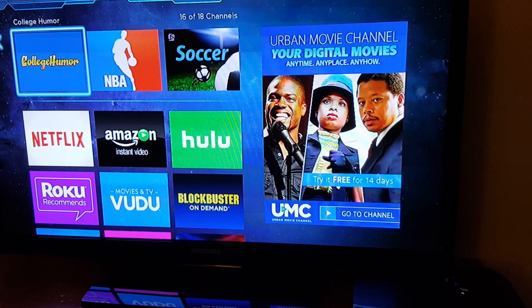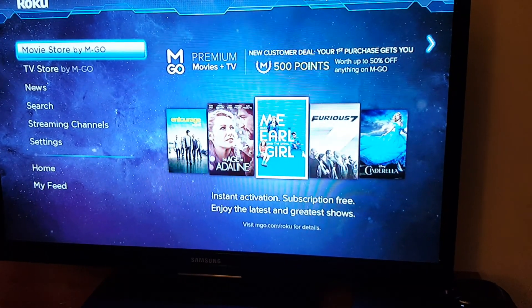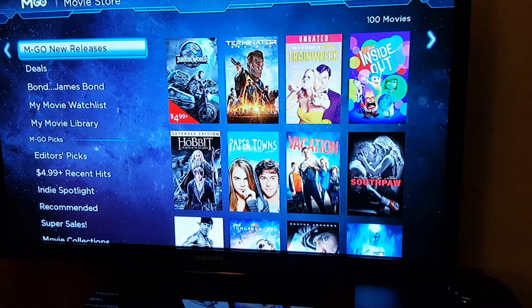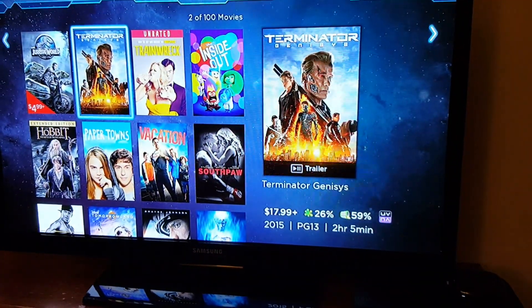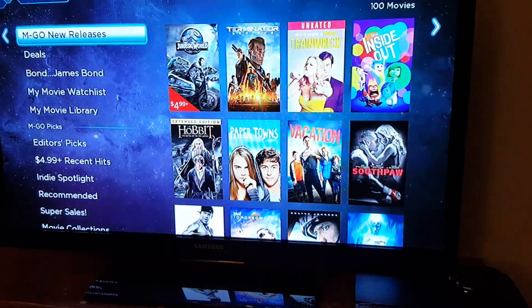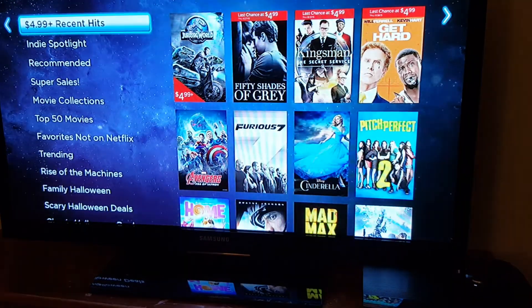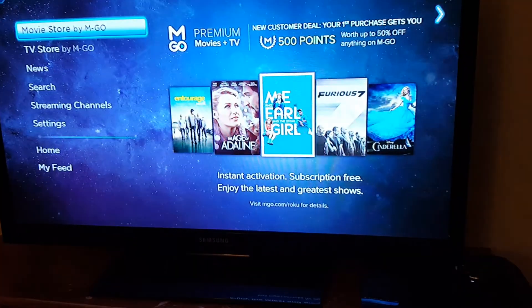In the movie store you can buy movies here. Prices start at $4.99 and there are different varieties — recent hits, top 50, scary movies, whatever you want.